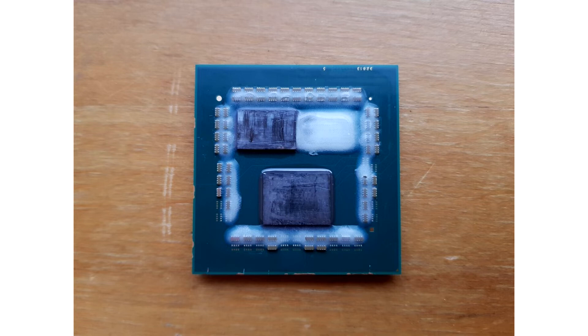A delidded 5800x3D reveals the 8-core 3D V-Cache chiplet next to a blob of structural material in the vacant area meant for a second CCD. With the residual solder cleaned off, Madness7771 used Conductonaut thermal paste and a Noctua NH-D14 to cool the processor.